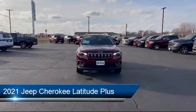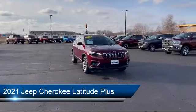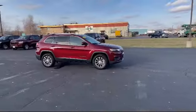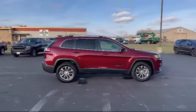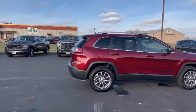It comes equipped with smart device integration, rear collision mitigation, leather steering wheel with auto tilt-away, heated front seats, and rear side airbag.